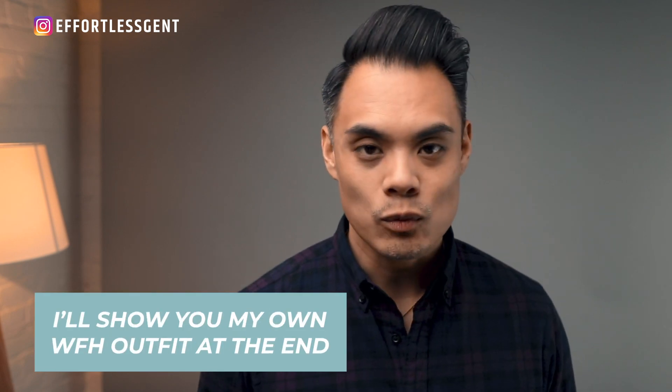I asked a few of my friends who also run men's style YouTube channels to chime in with a few work from home outfit ideas of their own, so that way you can see a few different looks which will hopefully give you plenty of ideas. I'll let these guys take it away.